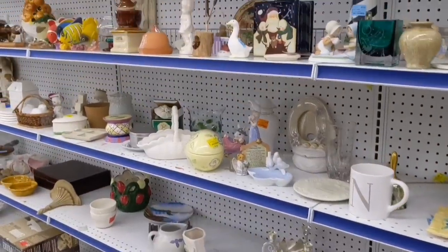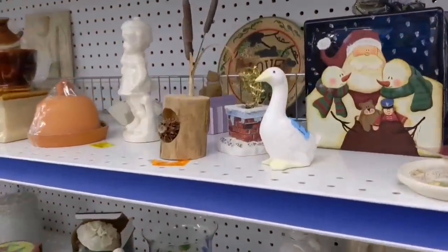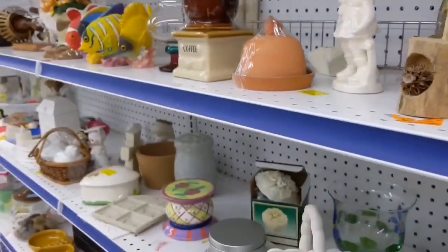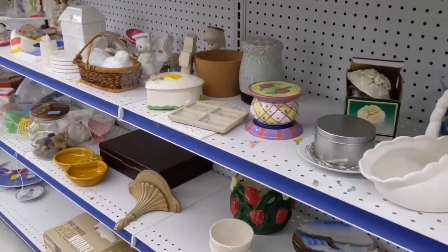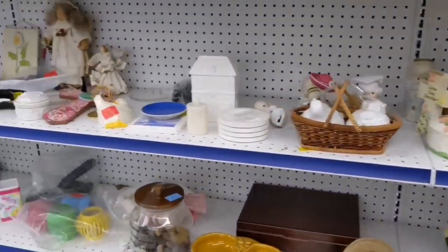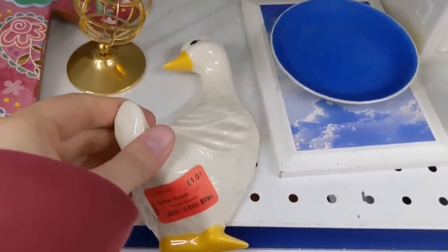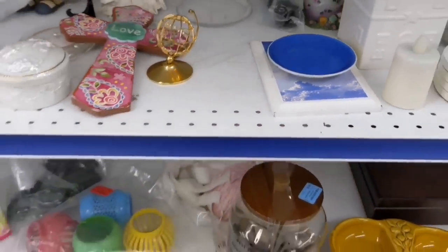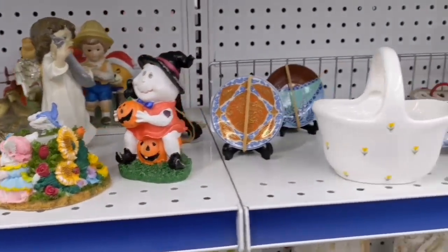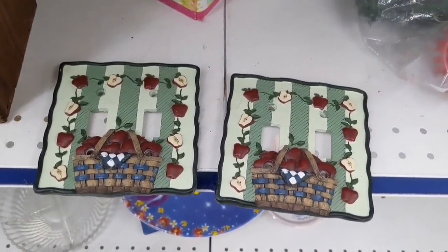Going to the tchotchke aisle now — it was pretty well stocked today. Nothing extremely fabulous, but this little goose caught my eye, super cute. Again, 60 cents — put it in my cart. Here's another goose, it's a little shiny girl goose. She took a ride with me for a while but I ended up putting her back. That little tulip thing up there to the right — I thought I bought that and I forgot, and I did want to buy that.